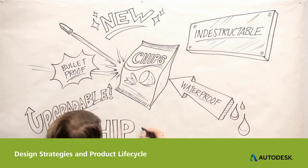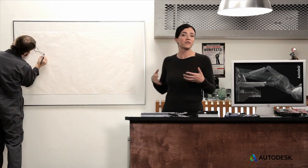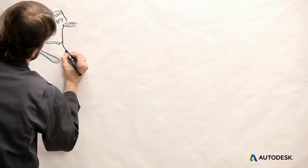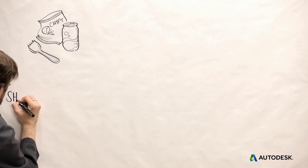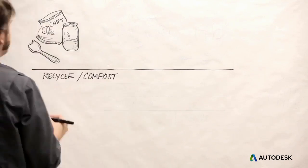Before we discuss how to design for a long lifetime, let's remember that not everything should be built to last forever. A take-out food container that will be used for five minutes shouldn't last a thousand years and will cause problems if it does. Things like this should be designed to have a good end of life — to recycle easily or to biodegrade quickly and harmlessly.